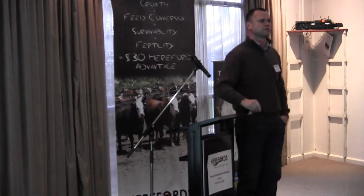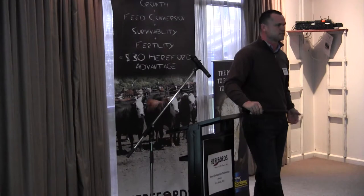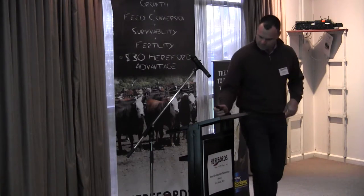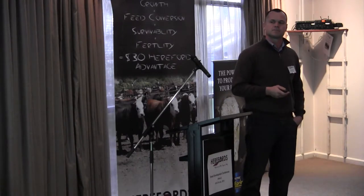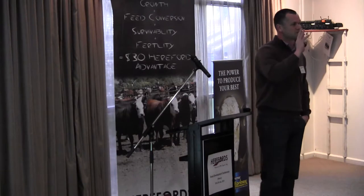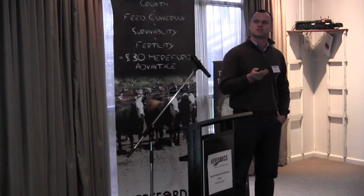Pestivirus — I imagine a lot of people in the room have had some awareness of Pestivirus and its effects, probably more around reproduction: its effects on conception, late-term abortions potentially, but the production of PI calves. This is significant in feed yards, more so in American feed yards because in America the Pestivirus is of two types, type 1 and type 2. In Australia we only get type 1, the less virulent type. We did some work on this and identified two persistently infected carriers of Pestivirus.